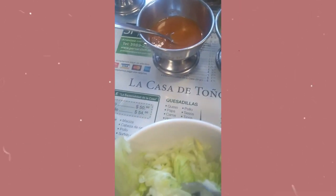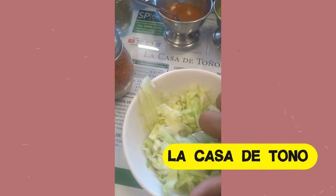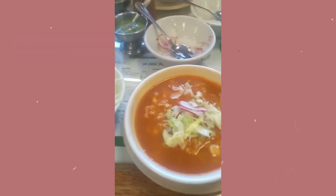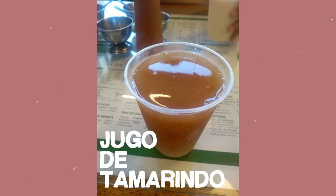After a tiring but fun day exploring Teotihuacan, we head back to the city and my local friend took me to this classic Mexican institution called La Casa de Toño, which has a lot of branches in the city. It's a 24-hour diner that serves Mexican fare and classic tacos, but I love their pozoles here — so go check it out whenever you're in Mexico City.